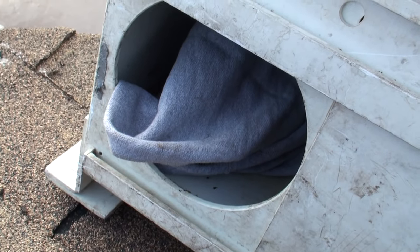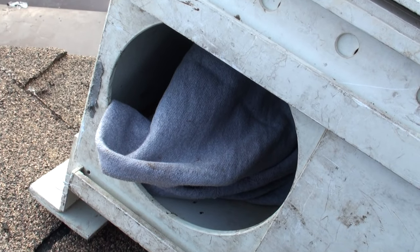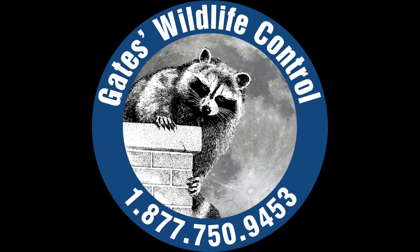Job complete. She is somewhere else in the neighborhood at an alternate den site.